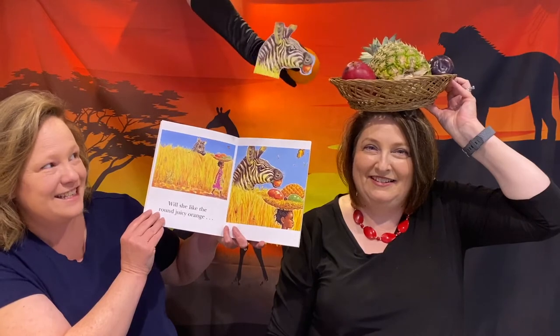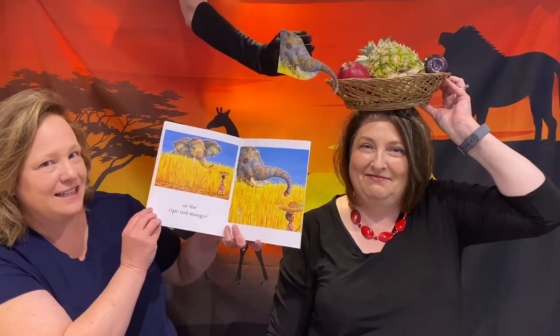Will Akio like the round juicy orange? thought Handa. Oh, here comes the giraffe — he's got the orange. Handa doesn't realize it's out of her basket. Or will Akio like the red ripe mango? thought Handa. Here comes the elephant — the elephant's got the mango.